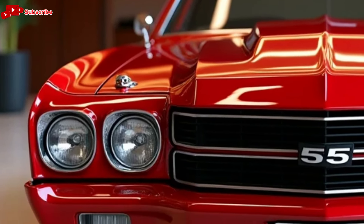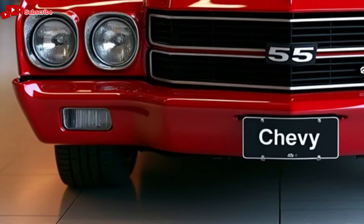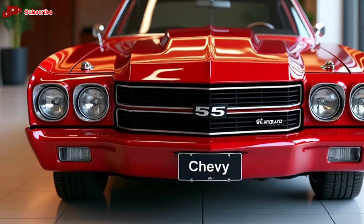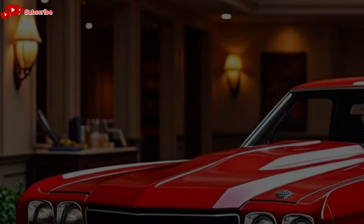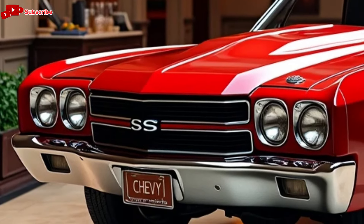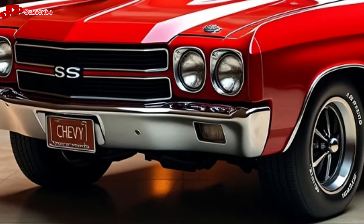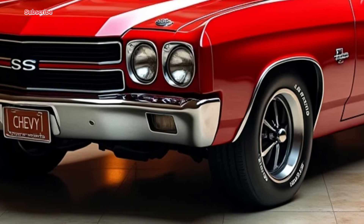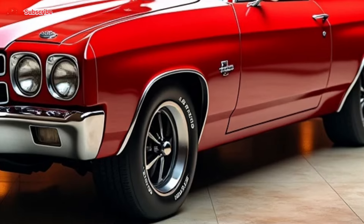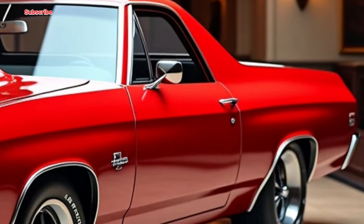Let's get into the heart of what the 2025 El Camino is all about. First and foremost, Chevy has managed to perfectly balance nostalgia with innovation. If you're familiar with the El Camino, you know it's a vehicle that defies categorization — half muscle car, half utility truck, and 100% unique. For 2025, Chevrolet has taken everything that made the original El Camino special and infused it with modern technology, performance, and style. The result: a vehicle that stands out on the road and in the garage.